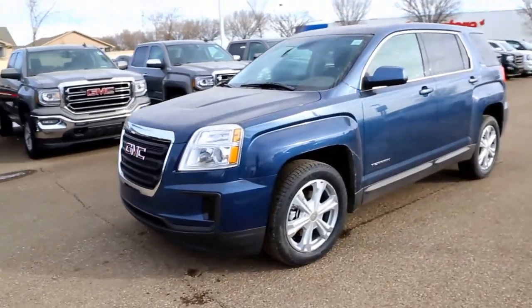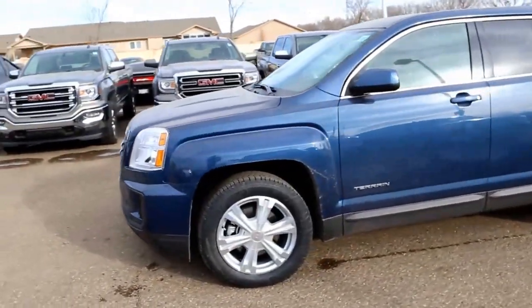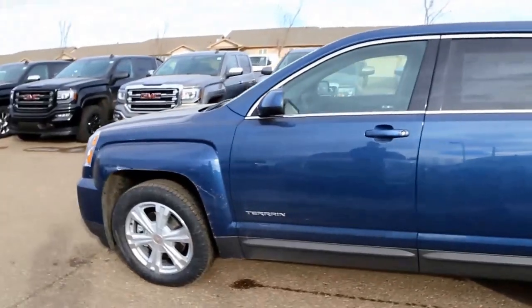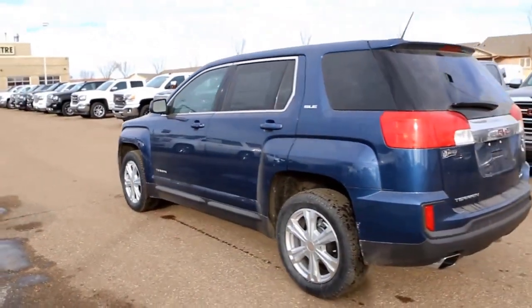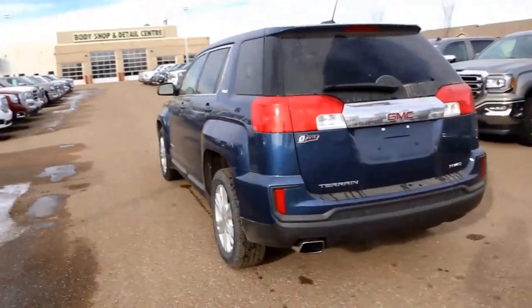Welcome to Davis Buick GMC Medicine Hat. Today we're looking at a brand new 2017 GMC Terrain SLE for sale, featuring a 2.4 liter four-cylinder paired with a six-speed automatic transmission.